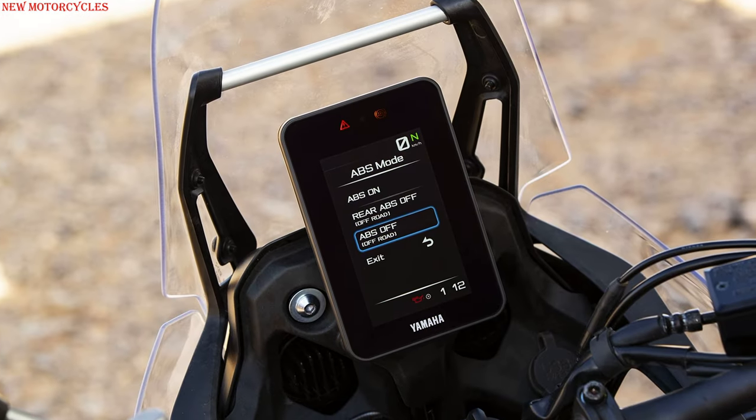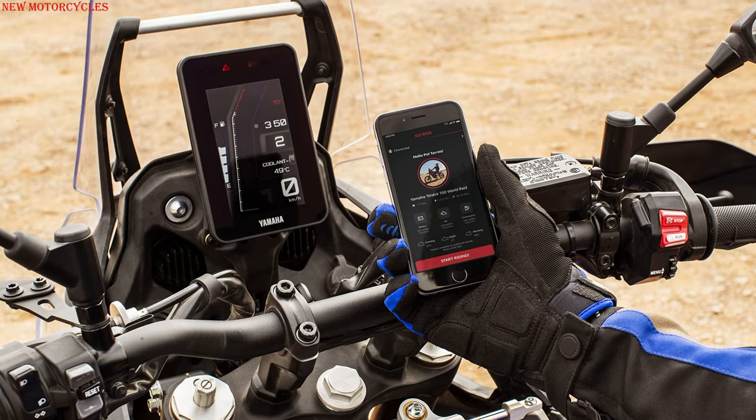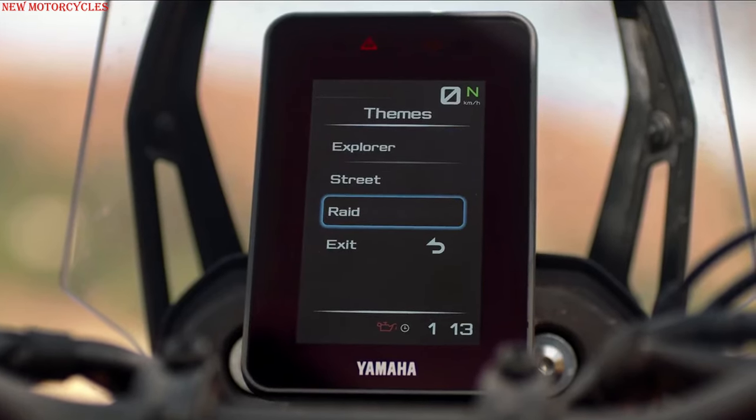3-mode ABS. New 5-inch color TFT instrumentation connected to the communication control unit, with 3 screen layouts to choose from: Explorer, Street, and Raid — each displaying different charts and instrument readings.